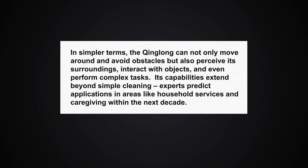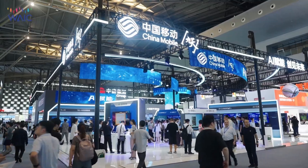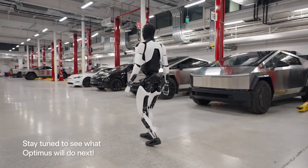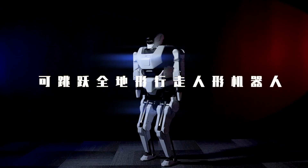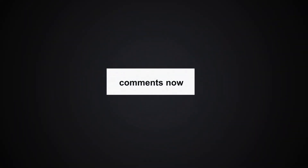Its capabilities extend beyond simple cleaning — experts predict applications in household services and caregiving within the next decade. WAIC 2024 showcased a staggering 18 humanoid robots, each pushing the boundaries of what's possible, from the Qinglong's groundbreaking capabilities to the Optimus Gen 2's impressive speed and agility. Which robot truly captured your imagination? Was it the exoskeleton, the Quavo domestic helper, or another? We'd love to hear from you in the comments — which robot excites you most, and how do you envision humanoid robots coexisting with humans in the future?